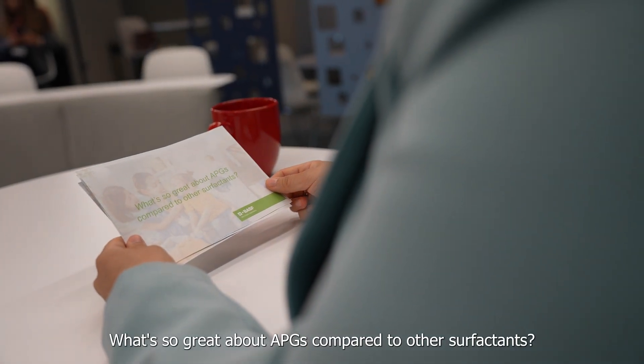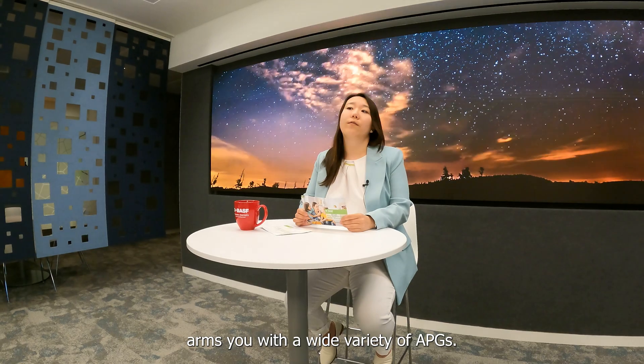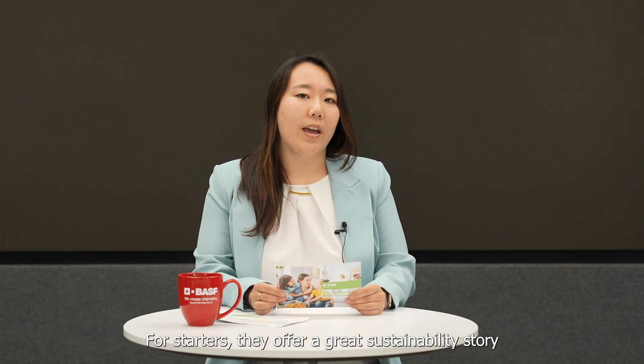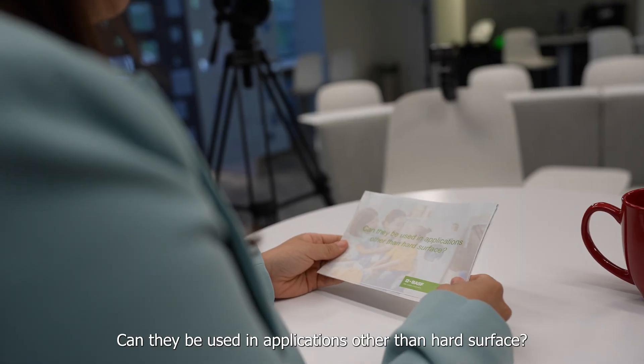What's so great about APGs compared to other surfactants? APGs offer multiple benefits, and at BASF our Glucopon portfolio arms you with a wide variety of APGs. For starters, they offer a great sustainability story because they are 100% bio-based, most are also readily biodegradable and Safer Choice listed, and additionally APGs are 1,4-dioxane free.